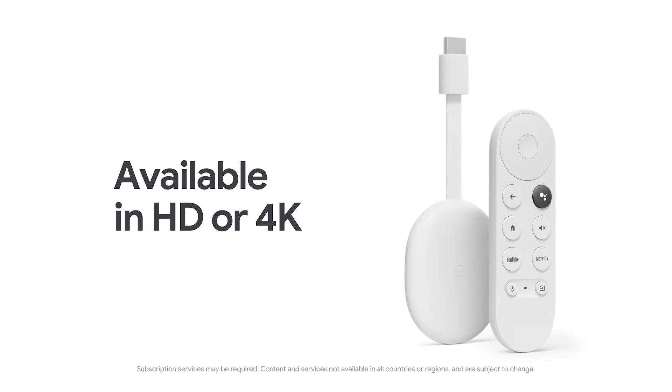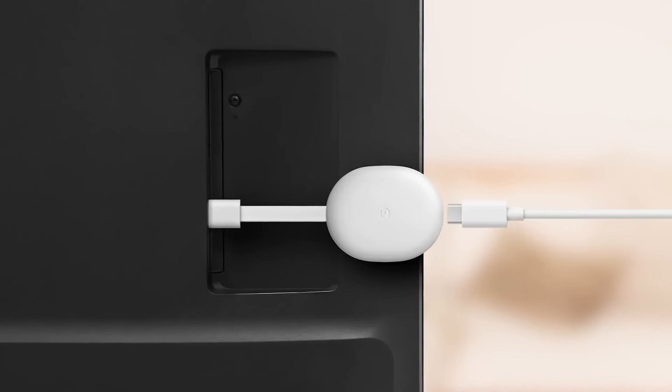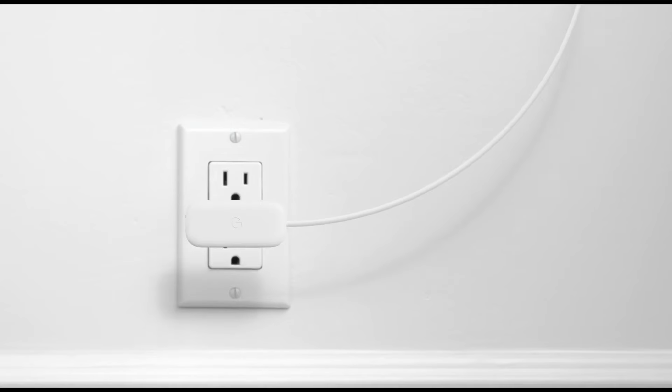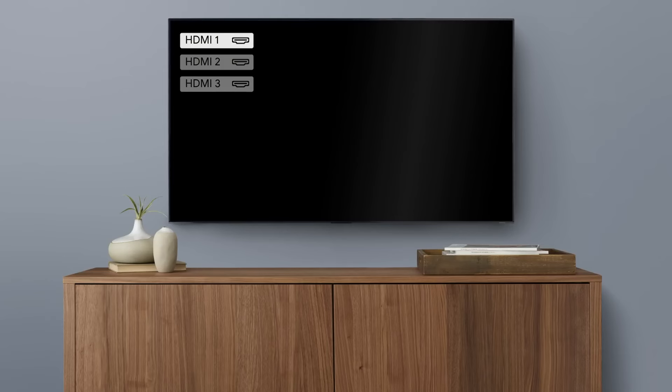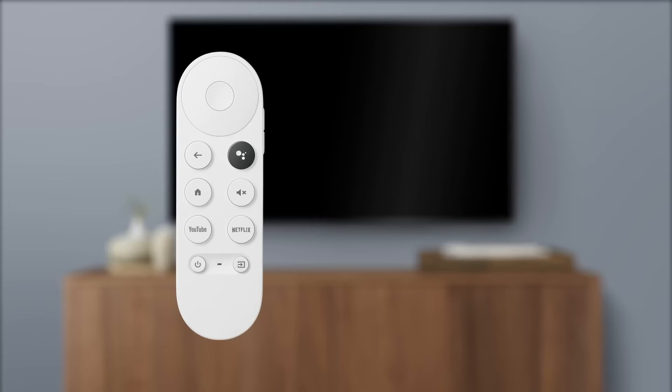And let's not forget the gamers in the audience. The Chromecast seamlessly integrates with Stadia, Google's cloud gaming platform, granting you access to a vast library of AAA titles without the need for a high-end PC or console. Imagine diving into epic adventures, all powered by the cloud, right on your big screen.